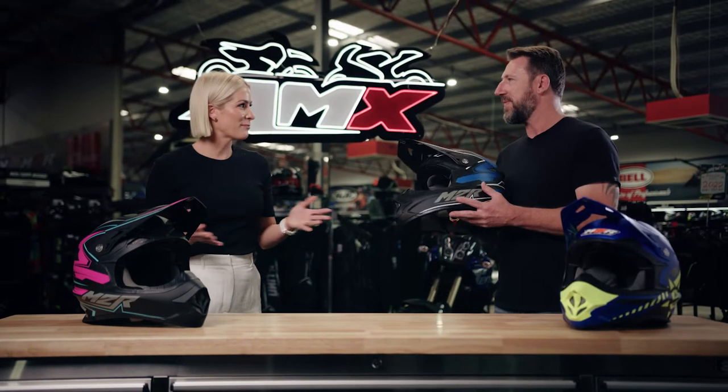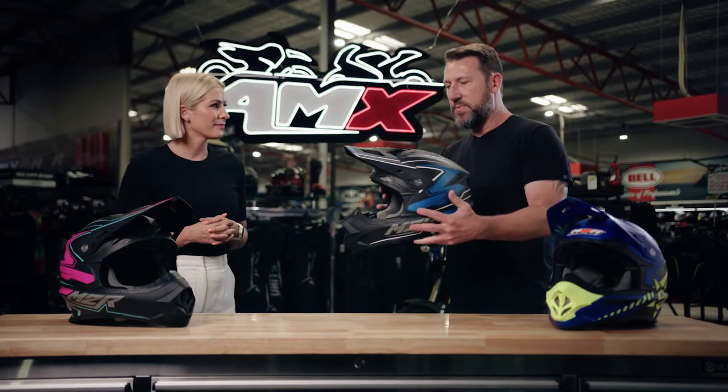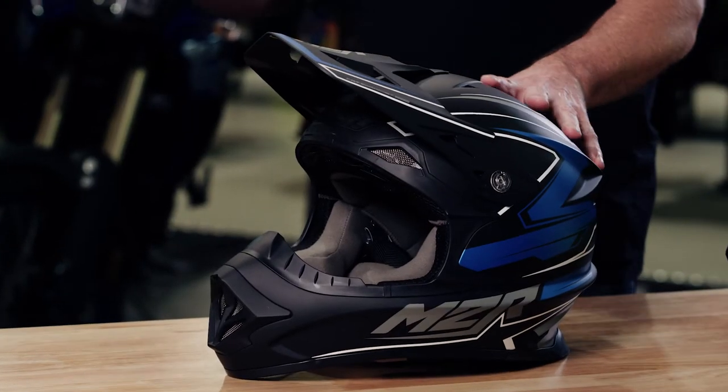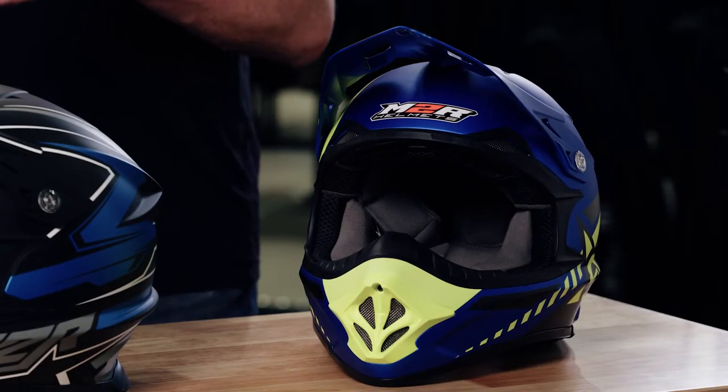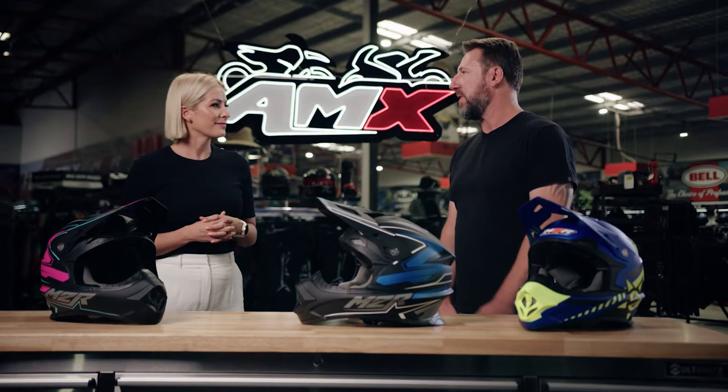And some very cool colours that people can choose from as well. Yeah, this is our new Rush design, so we've got this in five colours. We've also done a co-lab with Unit Clothing, so we've got some cool Unit colours as well. Plus, there's multiple other colours available, so there's really something for everyone.